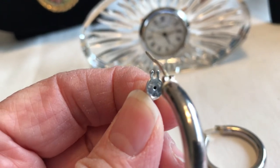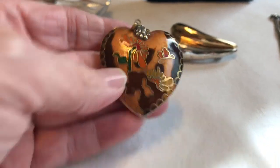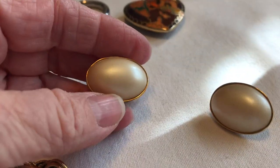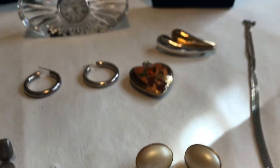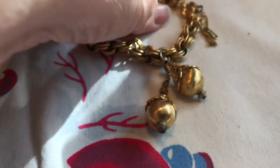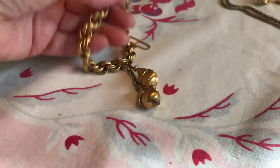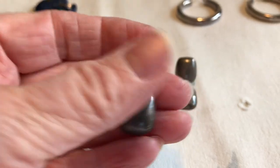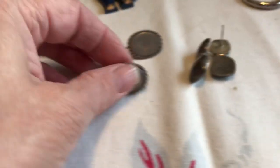Here's a neat little cloisonné heart, and here are some Givenchy clip earrings. Here is a pretty little Monet bracelet with these little dangles — just really pretty. These are sterling, though it's not marked on this one. Frequently only one of the earrings is marked — these are sterling.